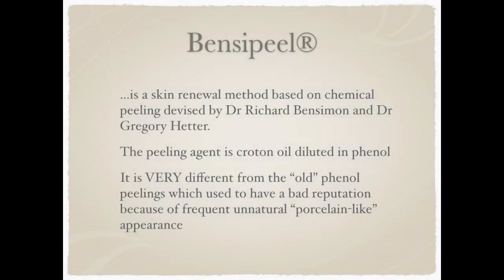Bensi peel is a skin renewal method based on chemical peeling devised by Dr. Richard Bensimon and Dr. Gregory Hatter. The peeling agent is croton oil diluted in phenol.